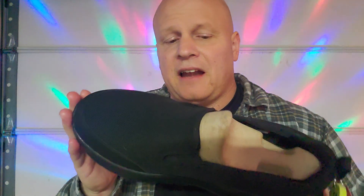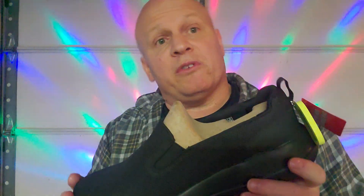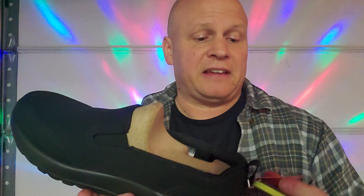I bought these for $50. My first pair was like $75. But these are the same brand of Skechers.